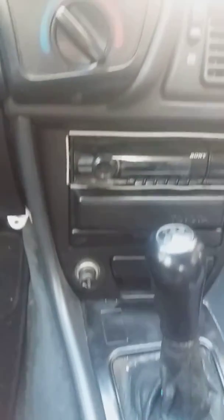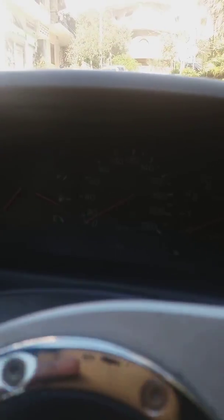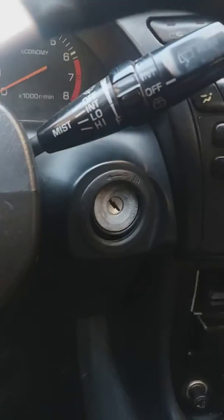Good morning everyone. I'm here inside the car — it's a Toyota Celica, model 1991. The problem is I'm in the parking and it keeps flashing the hazard light, but I put the key in and it's off.